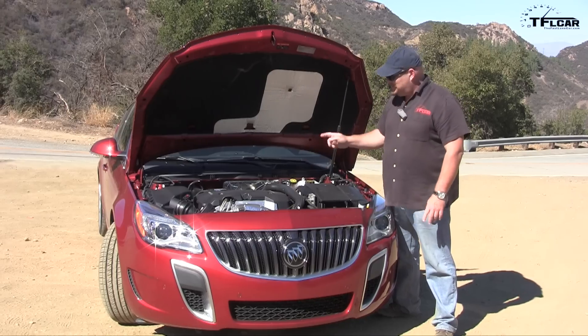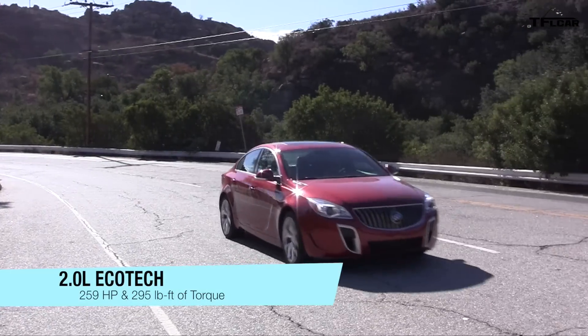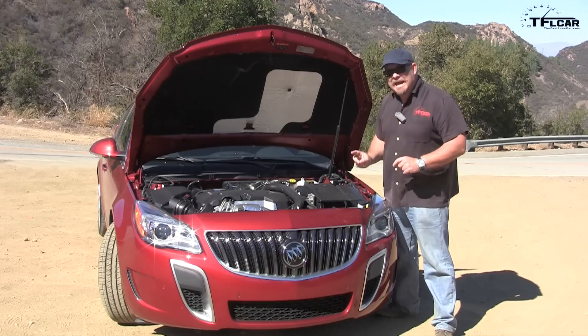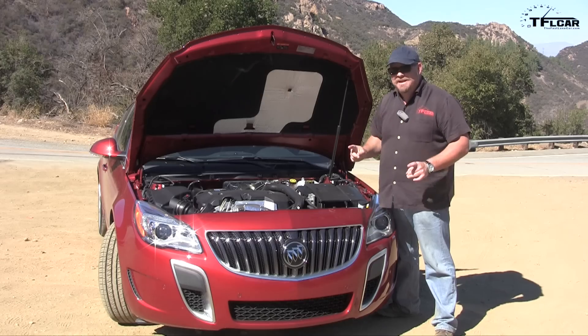I love this Ecotec engine. It's a 2.0 liter, putting out 205 horsepower and 295 pound-feet of torque, hooked up to a 6-speed automatic transmission and all four wheels via all-wheel drive. You can also get a front-wheel drive version of this car with this engine and a 6-speed manual transmission, and I highly recommend it.